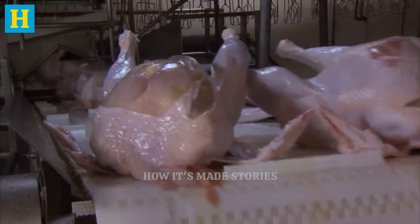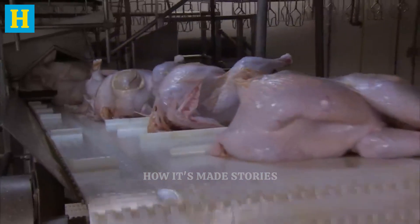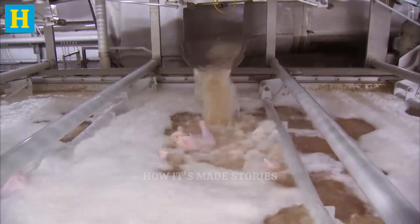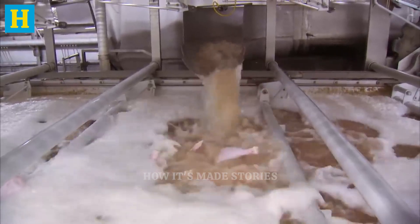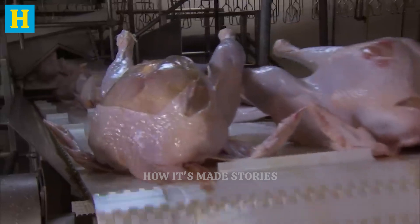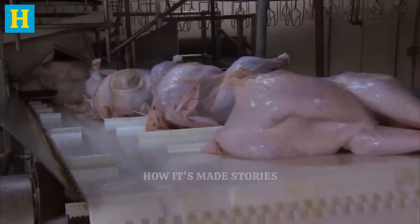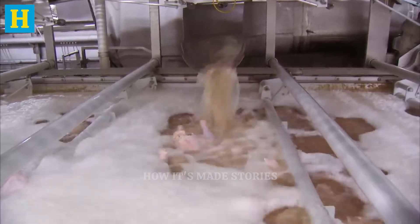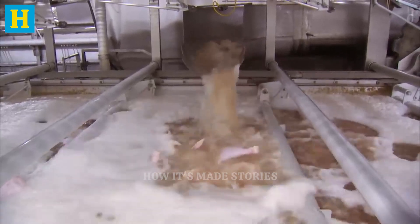After evisceration and inspection, the turkeys enter the chilling phase, a critical step to ensure meat safety and quality. This process involves rapidly cooling the turkeys to a safe temperature to prevent bacterial growth and maintain freshness. The turkeys are quickly cooled using either water immersion or air chilling methods. In water immersion chilling, turkeys are submerged in cold water baths, which quickly lower their temperature.